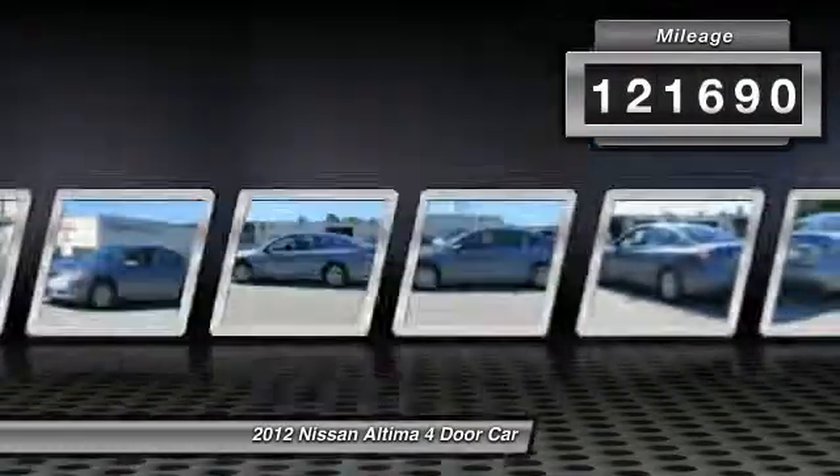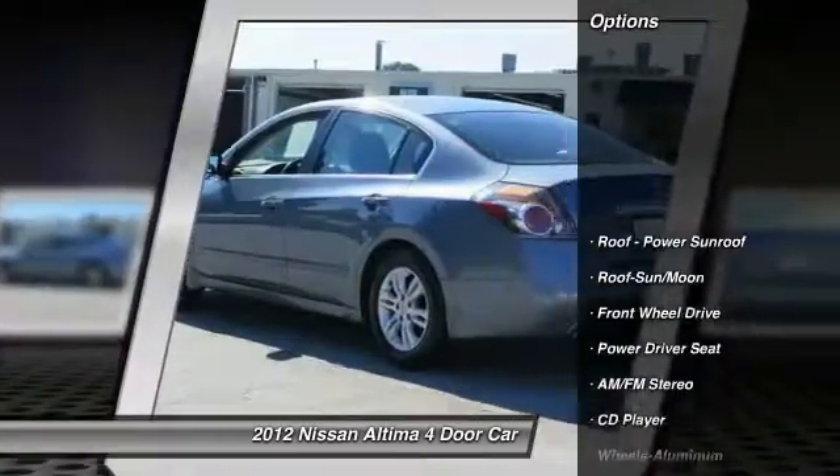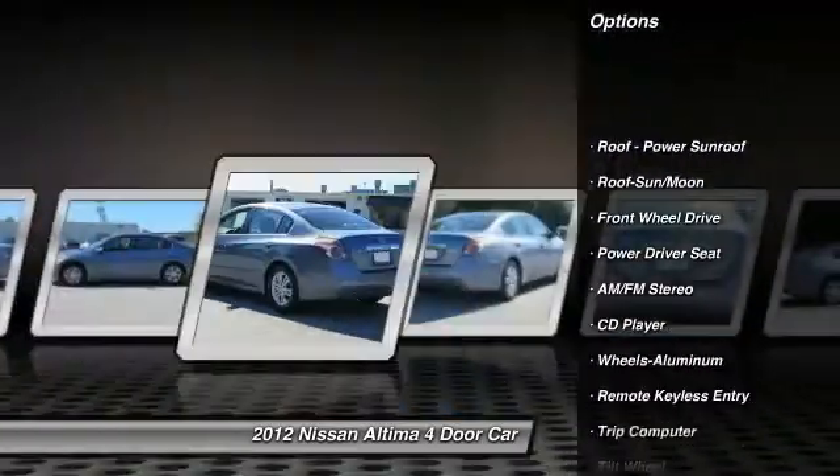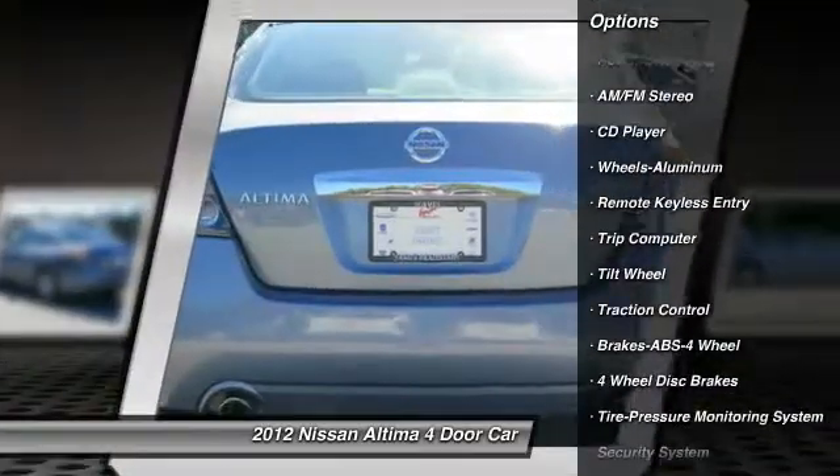This vehicle has less than 125,000 miles. Here are some of this vehicle's great options: anti-lock braking system, traction control, moon roof, and power steering.